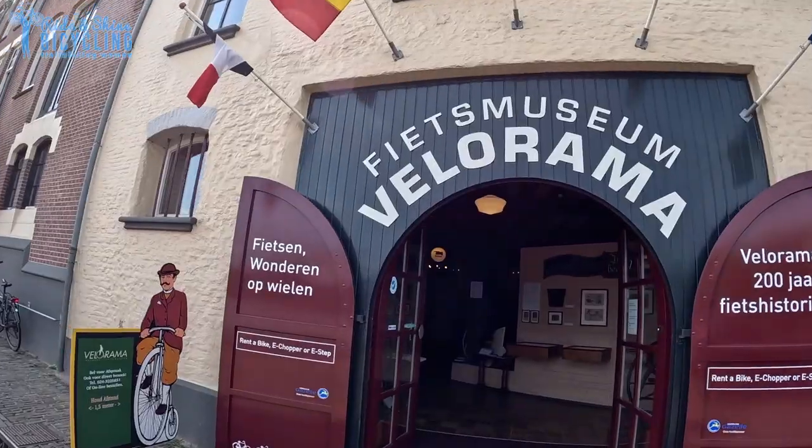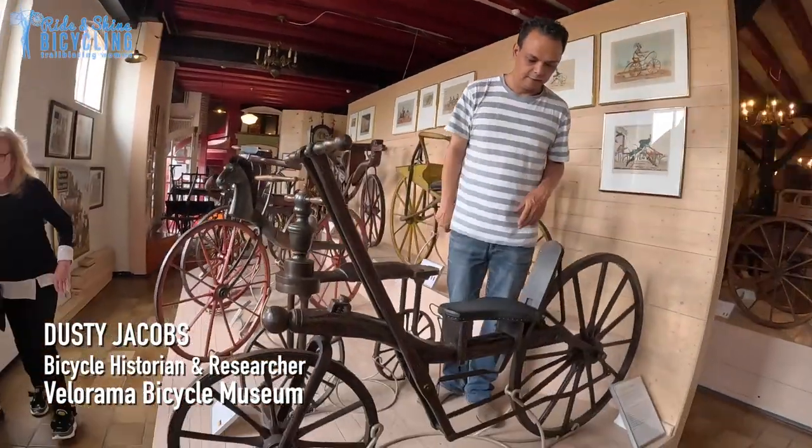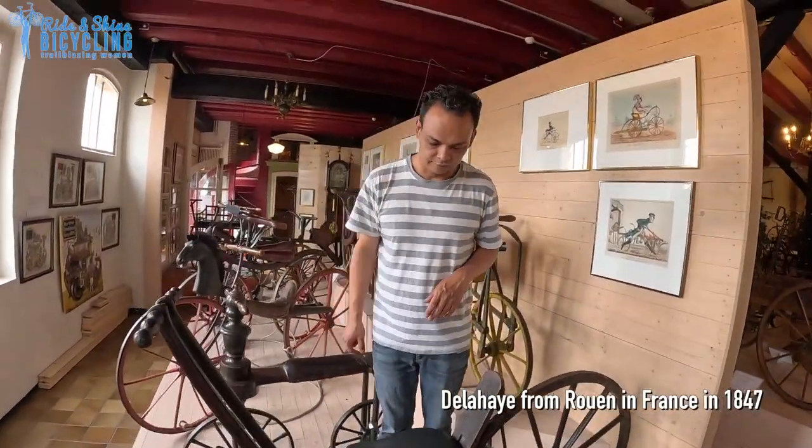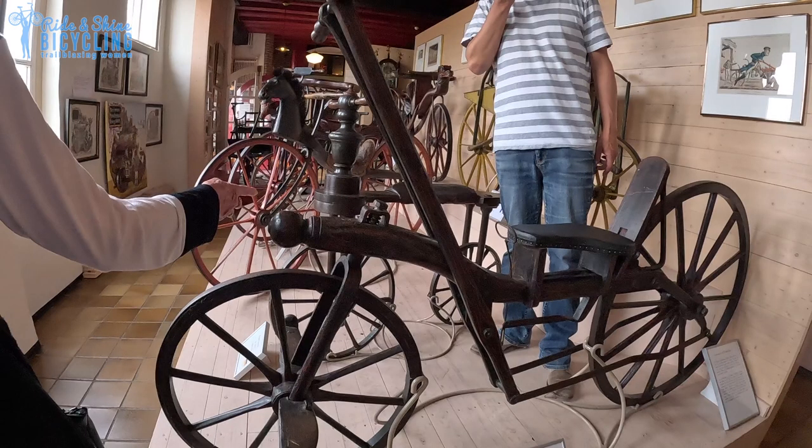We are in the wonderful world of wheels, the bicycle museum. If we look at this vehicle, this is a Delahaye from 1847. And by definition, this is the oldest bicycle in the world.